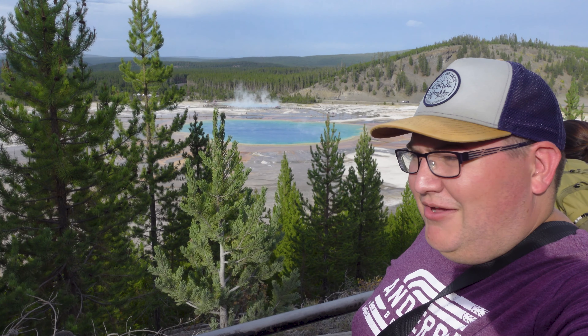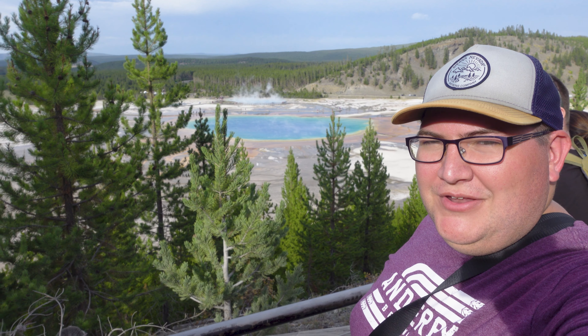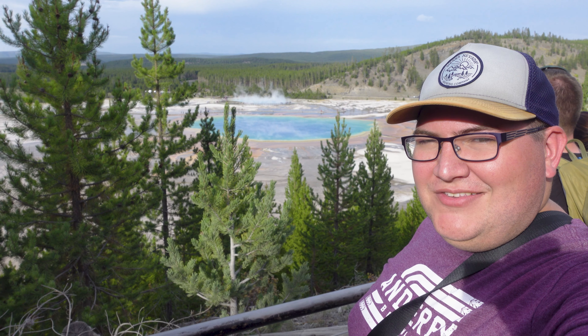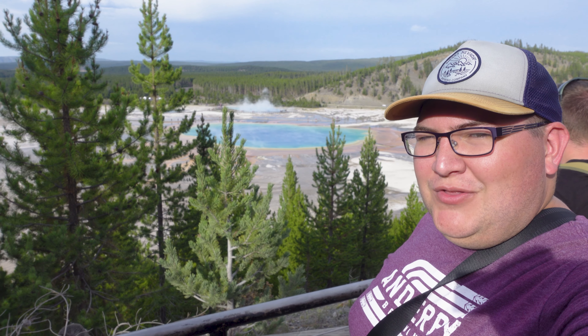We've made it here now to the Overlook to look down at Grand Prismatic Spring, and it's really, really nice. The view up here is beautiful and the springs are a lot easier to see now that there's less steam coming off. I would definitely recommend not coming to this hot spring early in the morning when it's really cold because it's going to be difficult to see. This Fairy Falls Trail, at least to the Overlook, is really, really easy — there is a slight incline at the end, but it wasn't anything too bad. The views up at the top were definitely worth it — it was spectacular.